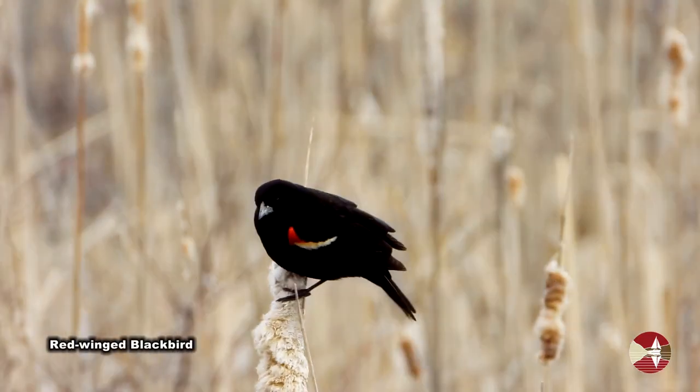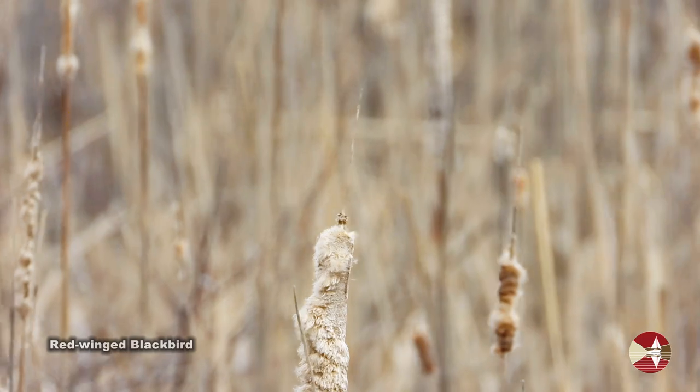With all the wetland habitats at this park, there's a plethora of red-winged blackbirds to look at.